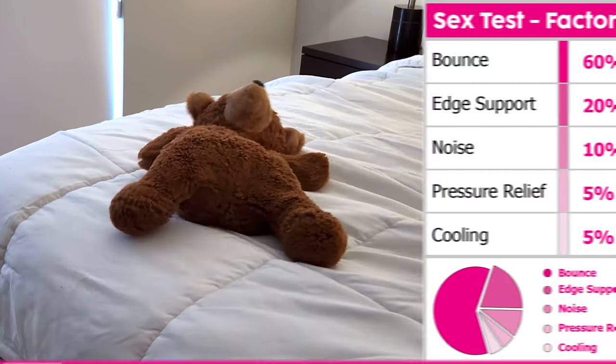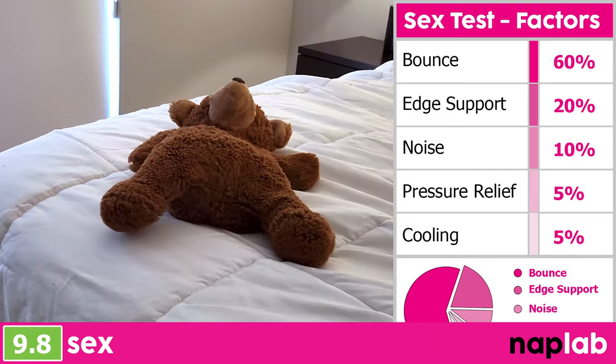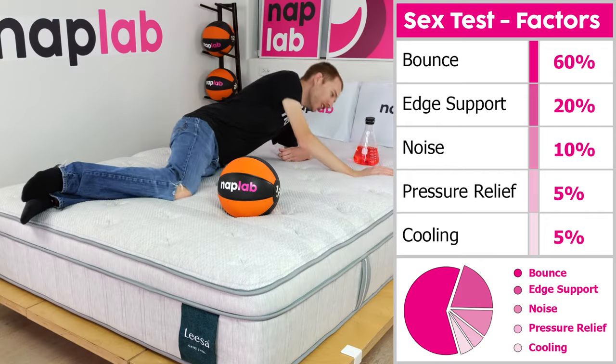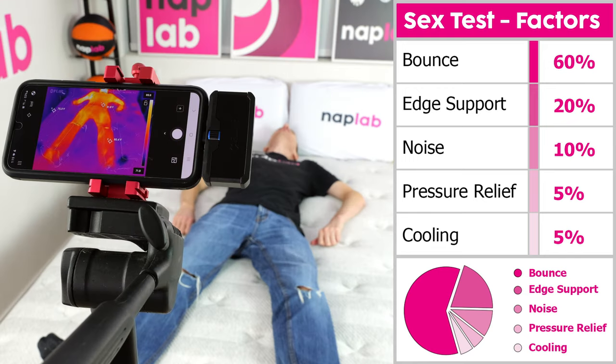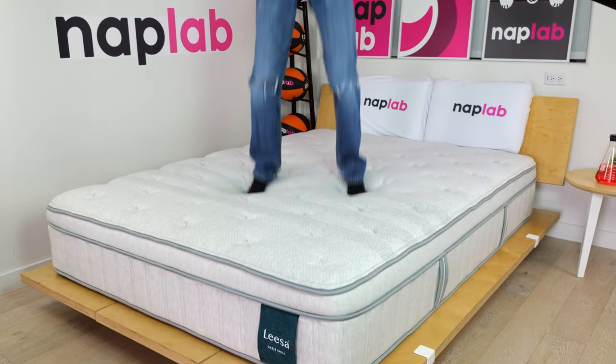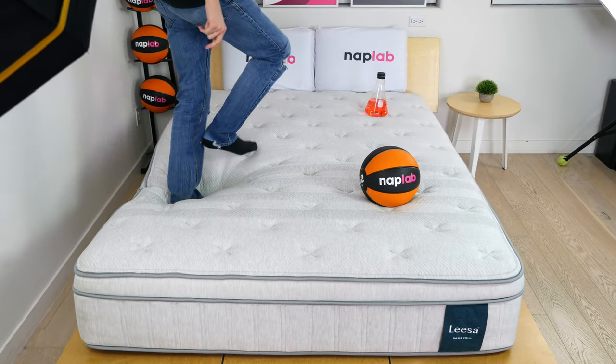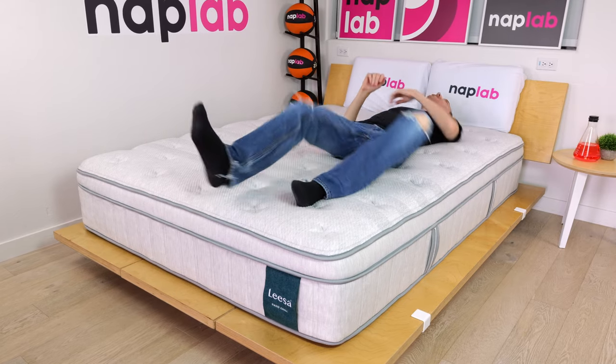Our sex test uses a weighted formula to assess sex performance. Higher bounce and more supportive edges are the most important factors, with noise, pressure relief, and cooling being less-weighted inputs. Mattresses with more bounce and better edge support perform better for sex, as do mattresses that are quieter and more comfortable to lie on. For the Leesa Oasis Chill, these individual factors generate a sex score of 9.8.